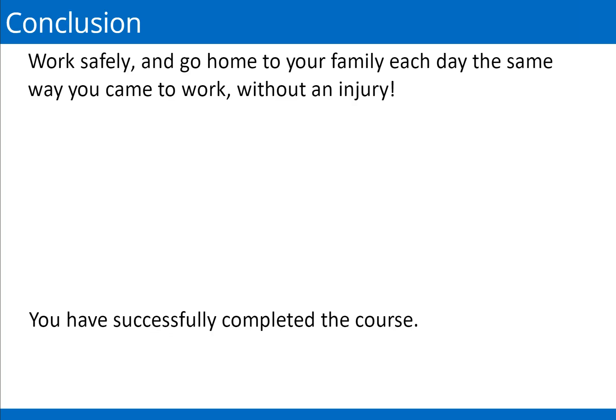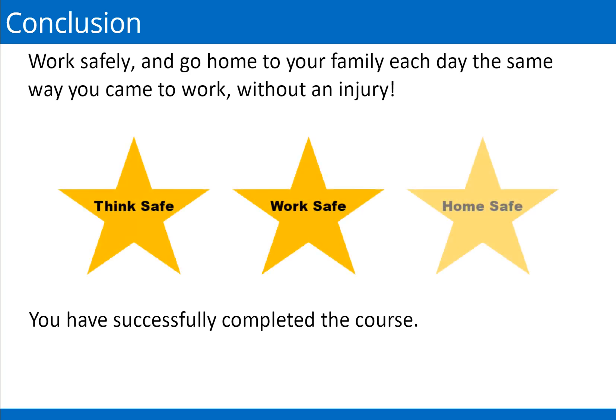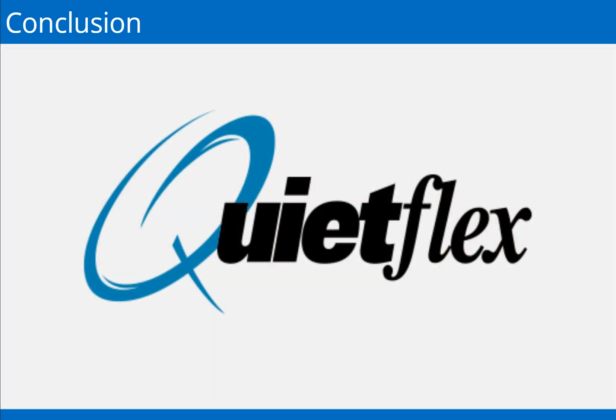There are many reasons to work safely. Think safely, work safely, and go home to your family each day the same way you came to work — without an injury. Thank you, and welcome to QuietFlex.